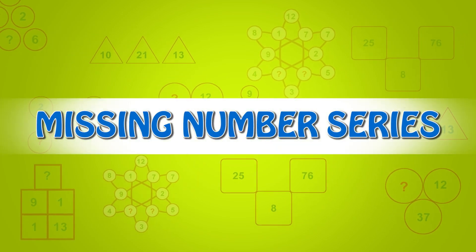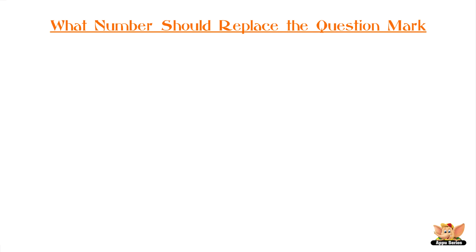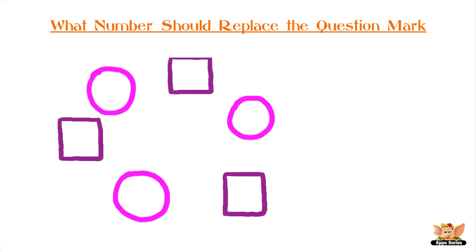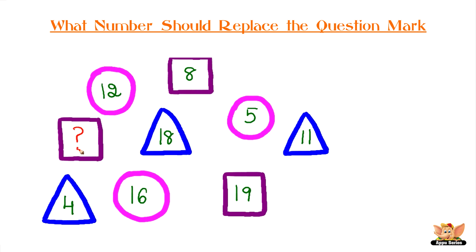Missing number series. What number should replace the question mark? There are three circles, three squares, and three triangles. Each of these shapes have a number assigned to them, but a square is missing a number.